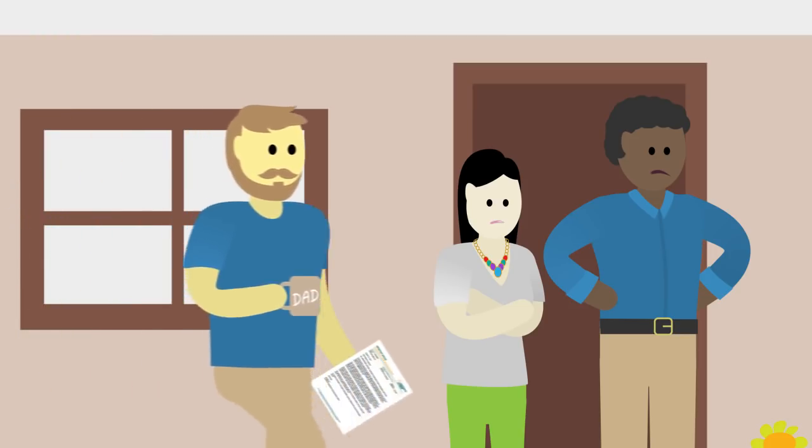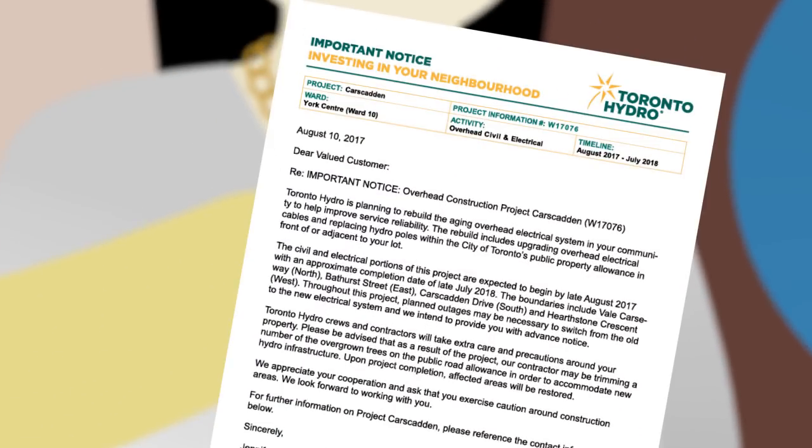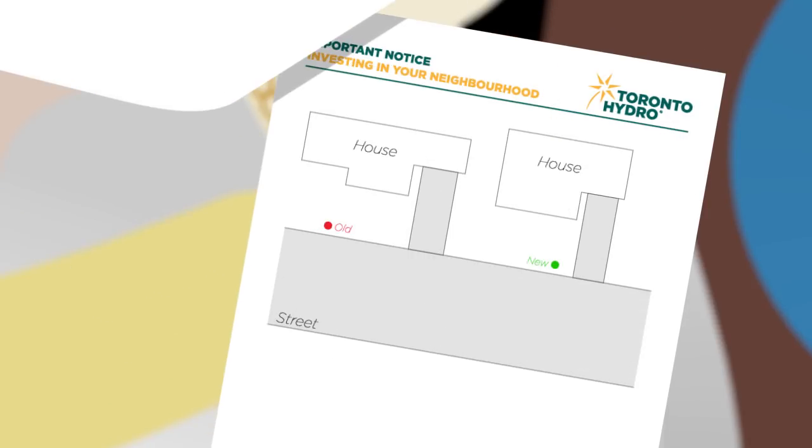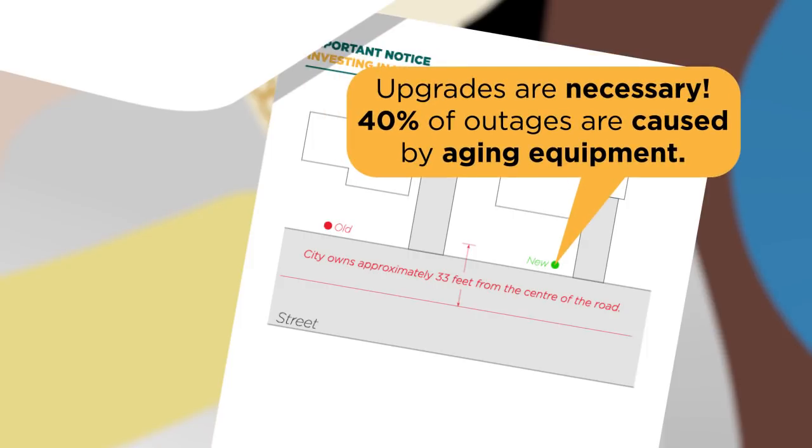But here comes Jose to cheer them up. He reminds Steven and Julie about the letter Toronto Hydro sent everyone on the street, letting them know about the new equipment. The poles are being placed on city-owned property and in the end, the new equipment will help provide better service.